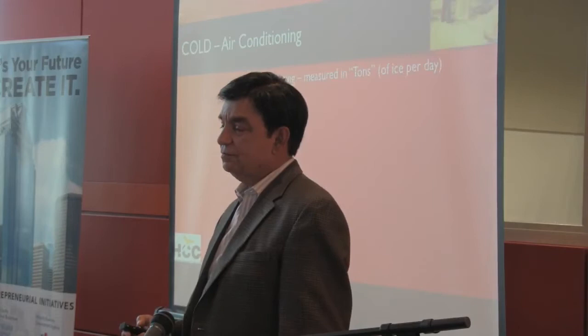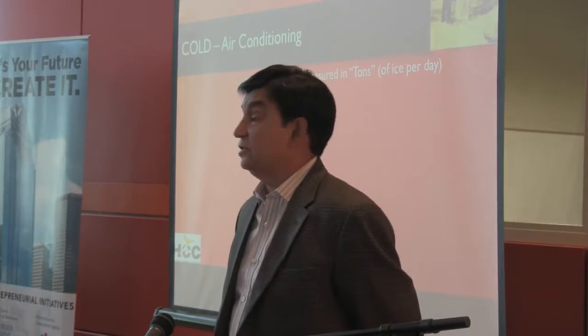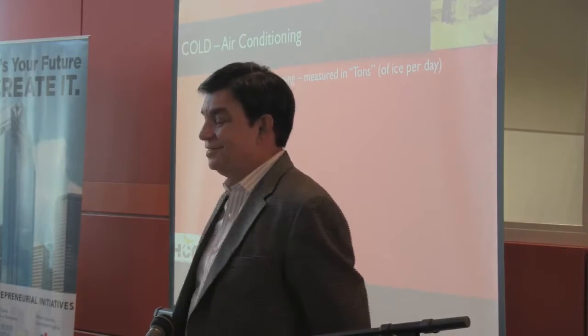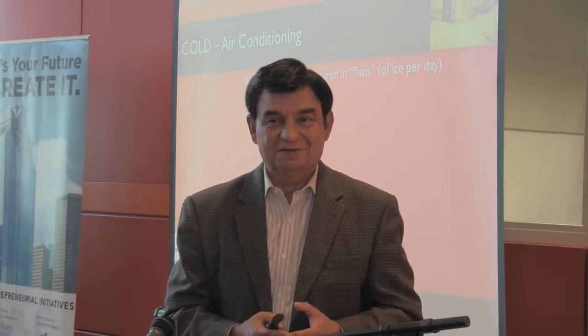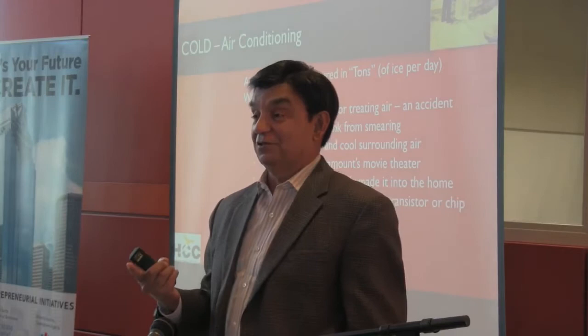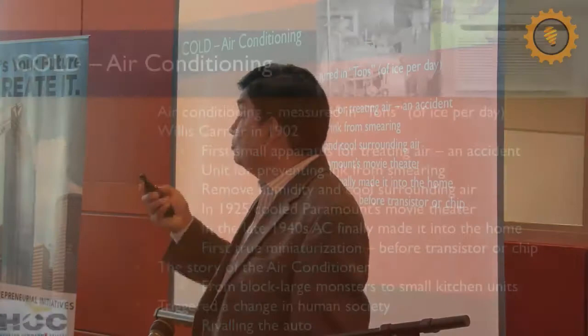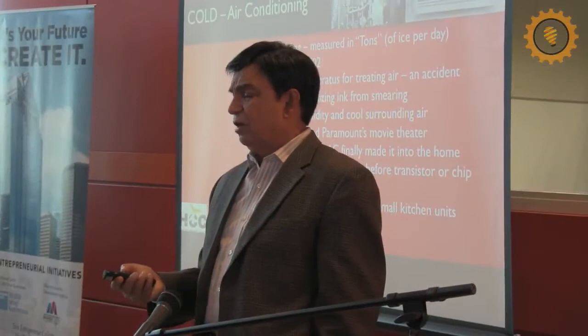The next natural step was going from these gigantic air conditioning devices to small. To this day, when we talk about air conditioning, we measure it in tons. Why? It's the equivalent of how many tons of ice was needed to produce the same kind of cold. And the god of air conditioning is Willis Carrier, a Boston engineer who finally developed the smaller and smaller air conditioner — he started off as an accident, then cooled a movie theater, and finally was able to make it as small as a kitchen appliance.